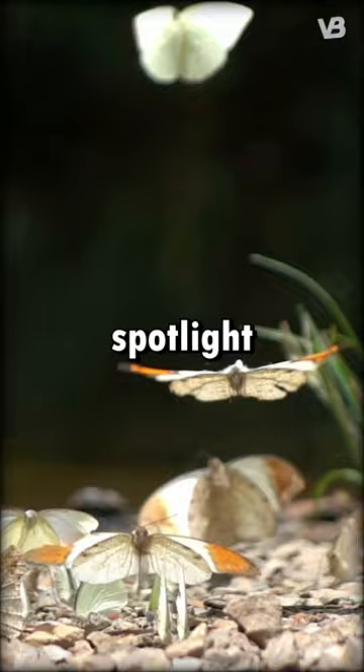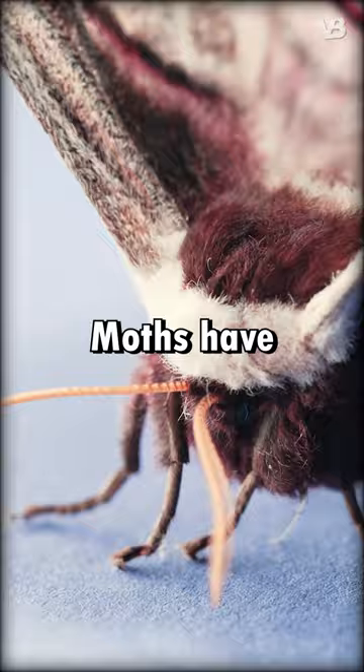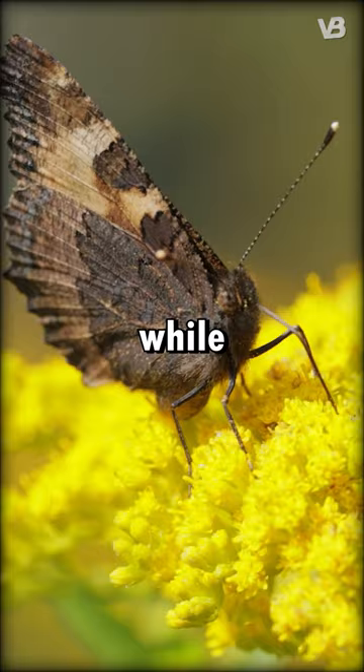Butterflies often get the spotlight with their nimble flights. Both navigate using light and sense, but in different ways. Moths have feathery antennae, while butterflies flaunt slender club-shaped ones.